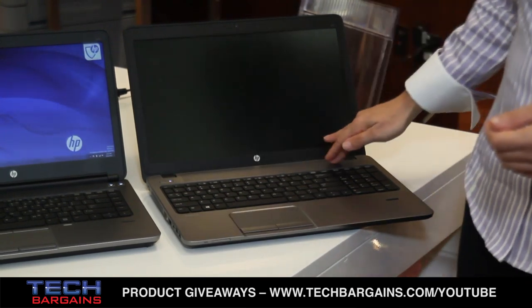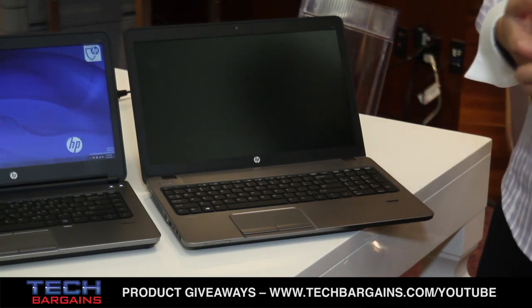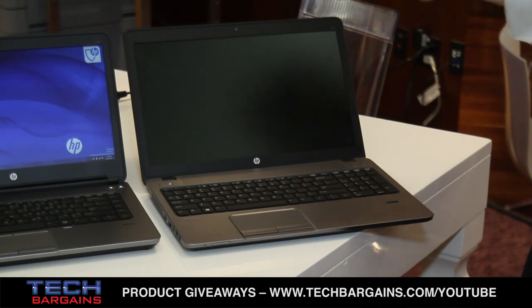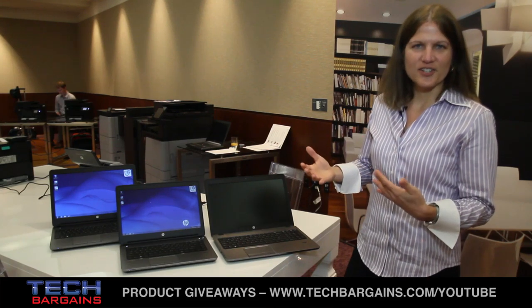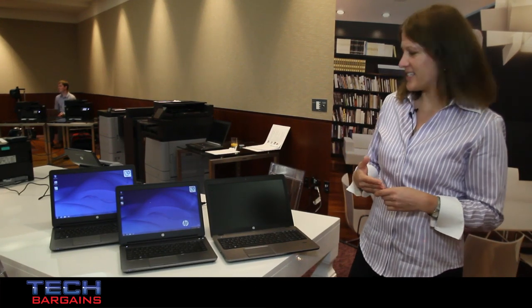We also offer features on this notebook such as DTS Sound Plus and forward-facing speakers for a premium audio experience. Also on this product we offer hybrid hard drives, which give you the capacity of a hard drive with closer to the performance of an SSD.